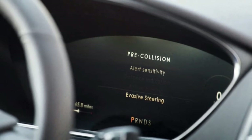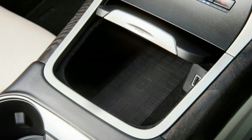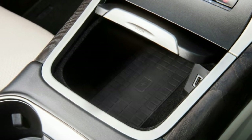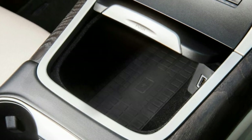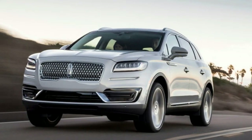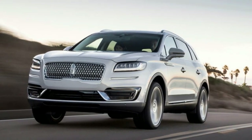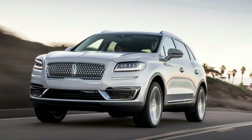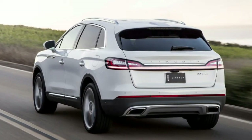Recall that since 2007, Ford's luxury brand has used letters to name some models, including MKZ and MKX, and traditional names on others like Navigator and Continental. Now it's ditching the letters and renaming those vehicles. The MKX is now the Nautilus.